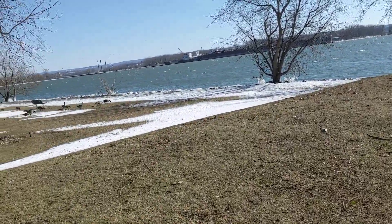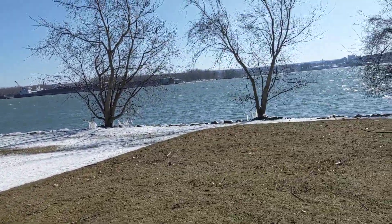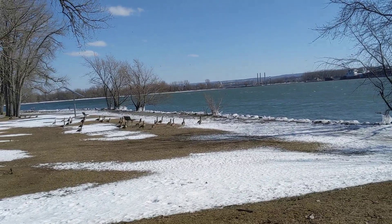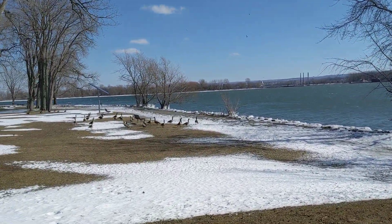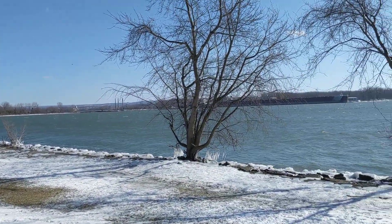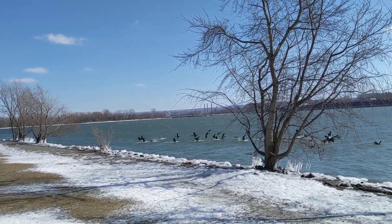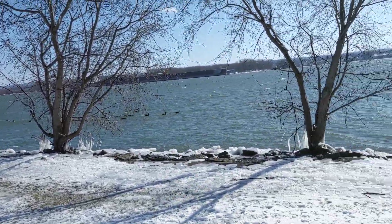We've got some geese around here. Yeah, the geese aren't too happy about the dog. There they go! That's got to be some cold water for them though — I'm not following them in there.